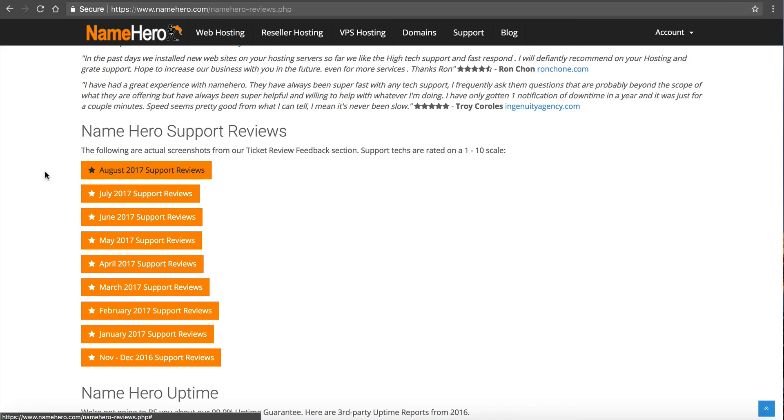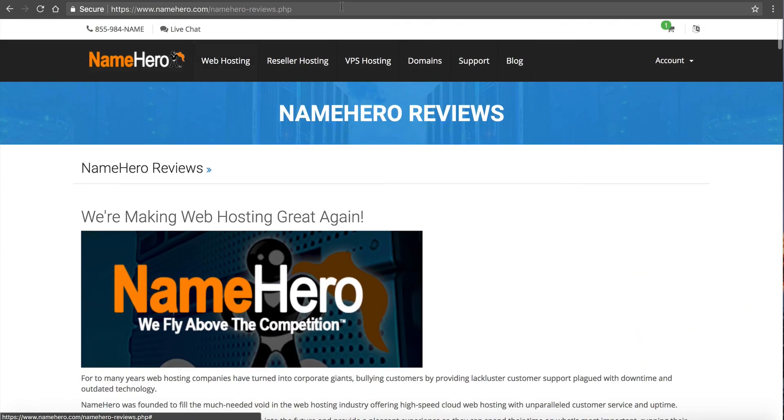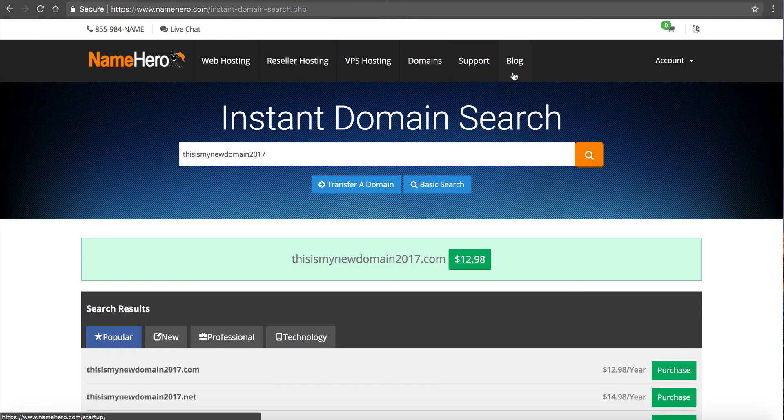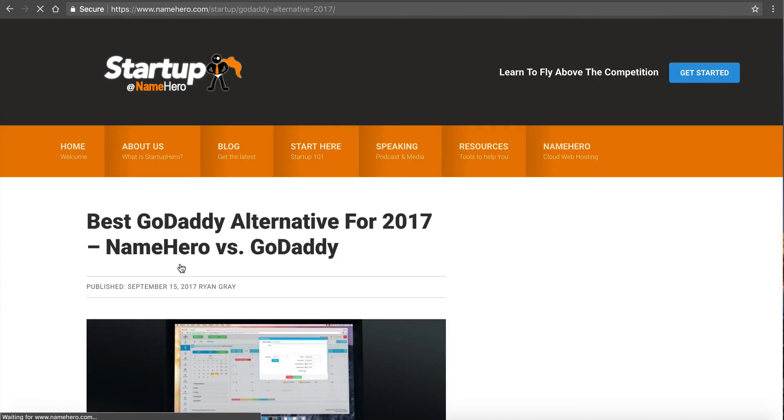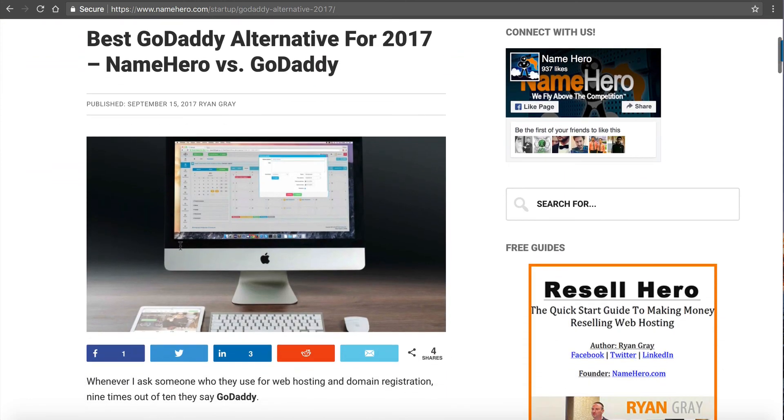That's how we're a little bit different than GoDaddy — we care about your business. We want to help you out, we want to see your website succeed, we want to see your business succeed online, and we want to make it as easy as possible. That is my comparison: NameHero versus GoDaddy. Feel free to read the blog post — it's "Best GoDaddy Alternative for 2017, NameHero versus GoDaddy." I'm biased because I developed NameHero, so I'll let you make your own conclusions. You can try us out for 30 days — if you don't like us, we'll give you your money back. We stand behind our products. Our sales team would love to talk to you and help you decide on your solution. Thanks so much for watching and thank you for using NameHero.com.